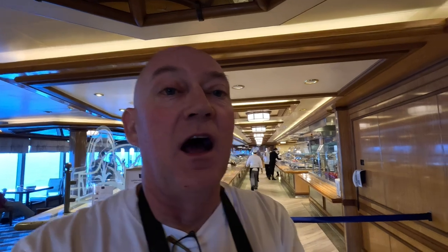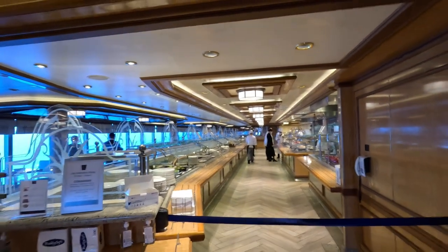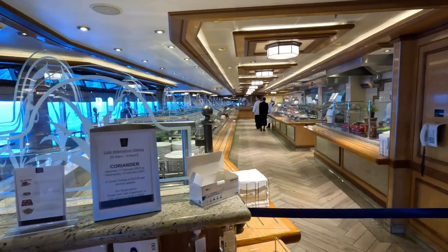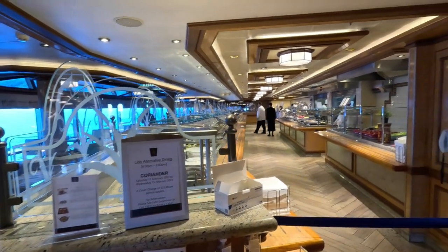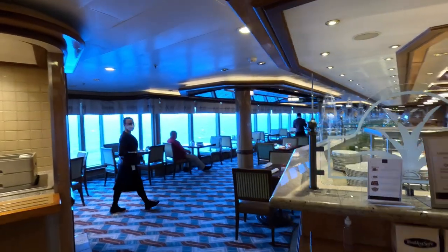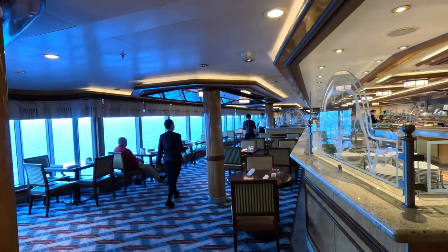On some evenings, part of the Lido Buffet Restaurant is sectioned off to create the Coriander Restaurant — an Indian-style buffet. There is a cover charge of $25 and you need to make a reservation. It's called Coriander and is part of the Lido space.